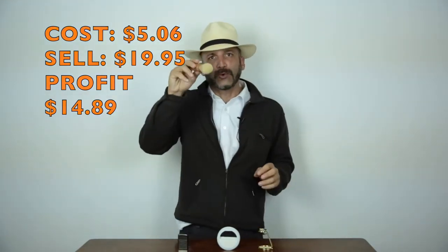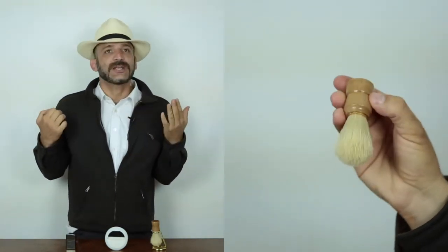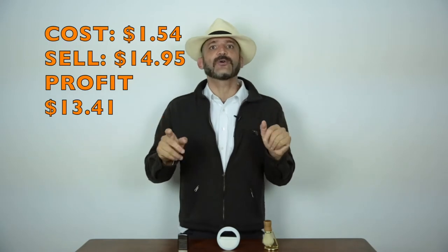The third item on this table right now is a cool little shaving brush. You can do shaving the old way with a straight razor, a cool shaving brush, and lather. My cost on this was $1.54, and I sell that for $14.95. That's a profit of $13.41.